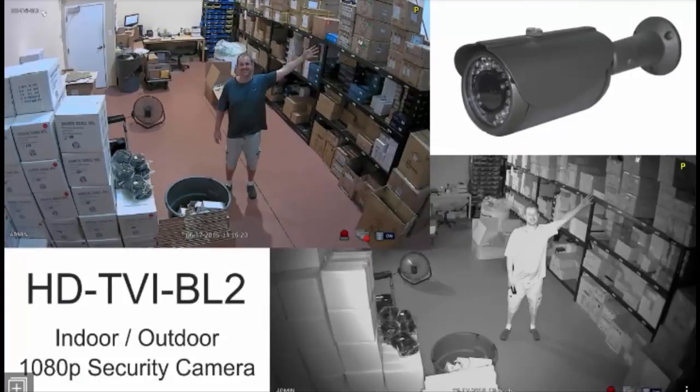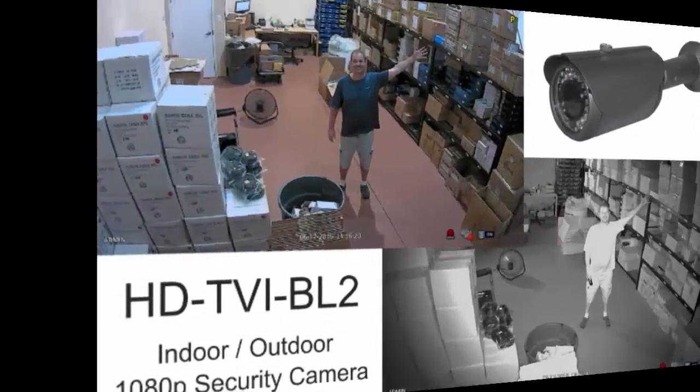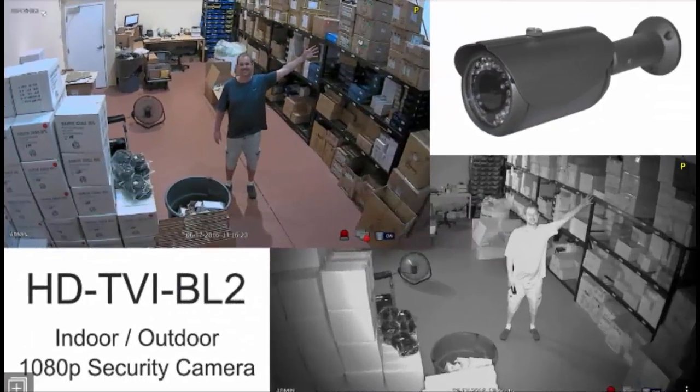CCTV Camera Pros can also mix and match any combination of cameras to create a custom quote for you, instead of purchasing one of these pre-configured systems.